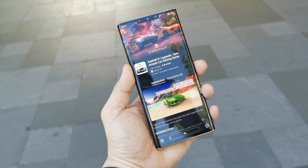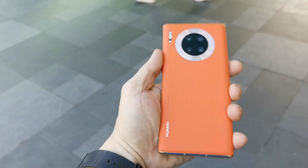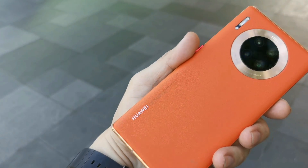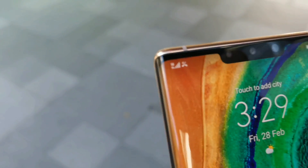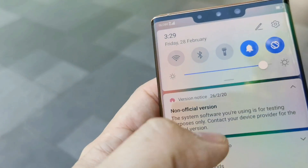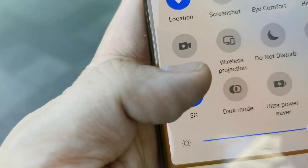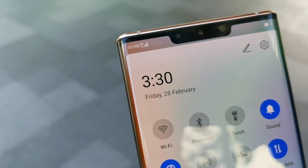We're right now here at BGC trying the 5G on the Huawei Mate 30 Pro 5G. You might want to ask how do I turn on the 5G signal. All you need to do is just drop down, select the 5G icon, and you can see the 5G icon on top.